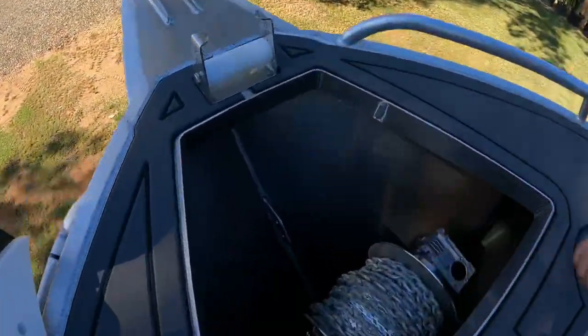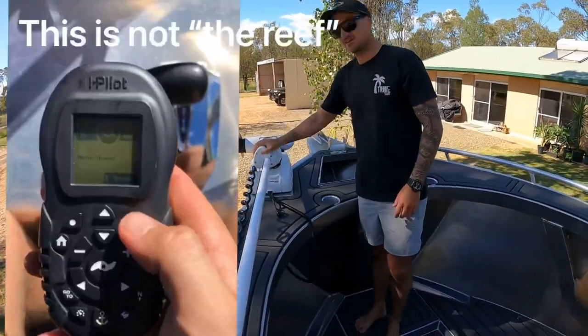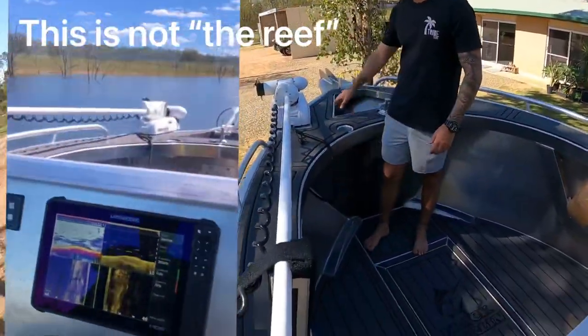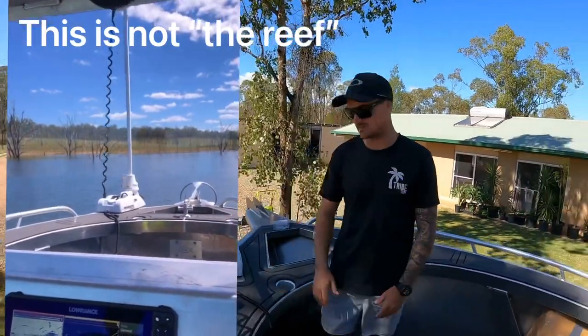Full electric anchor. We also went with the Minn Kota Ulterra — it's proved itself tenfold already. We had it out on the reef the other day and it holds the boat like nothing.